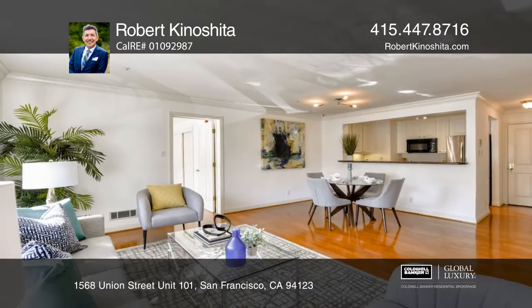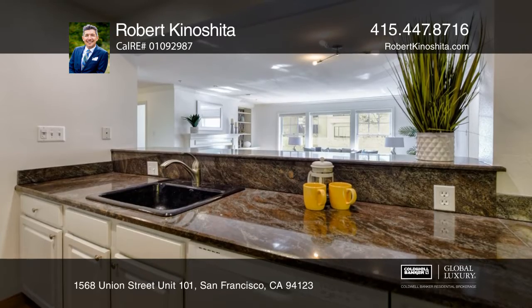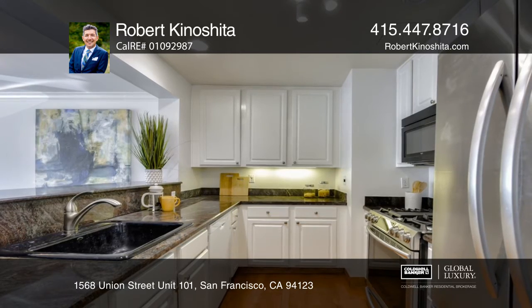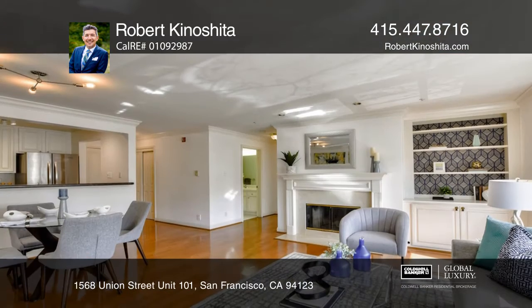Enjoy the open floor plan which creates a seamless flow between an open kitchen, dining area, and the living room with a fireplace that makes entertaining a breeze. The two bedrooms are situated on opposite ends of the unit for added privacy. There's an in-unit laundry with both a washer and dryer.